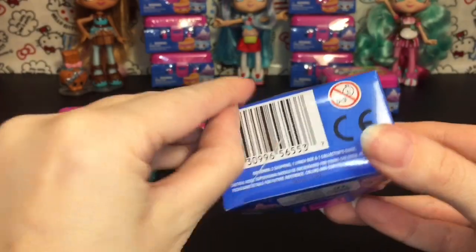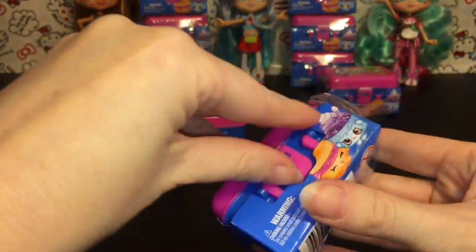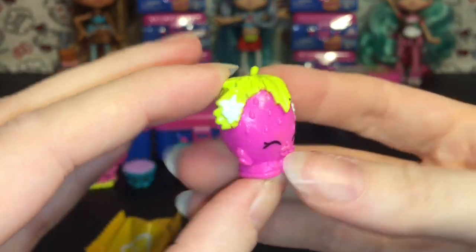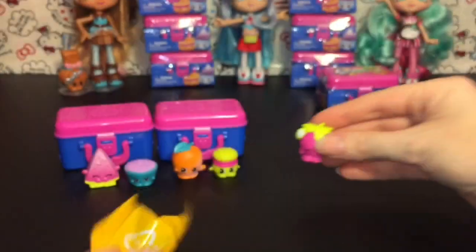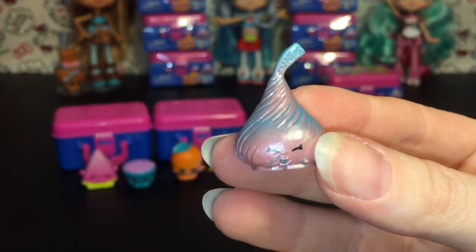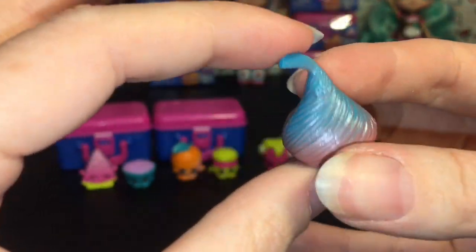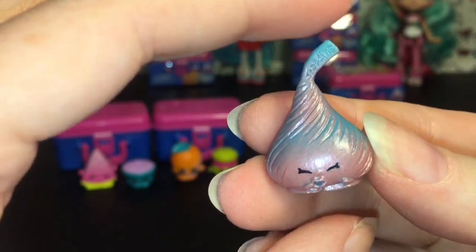Lunchbox number three! First up we have a Strawberry Kiss from season one — she looks very similar to the original season one. And then we have Chalk Kiss. She has a really cool paint job — it's sort of purple and silver to teal. Awesome!